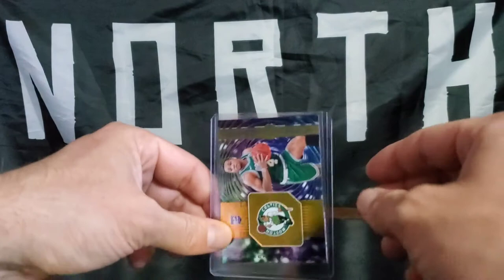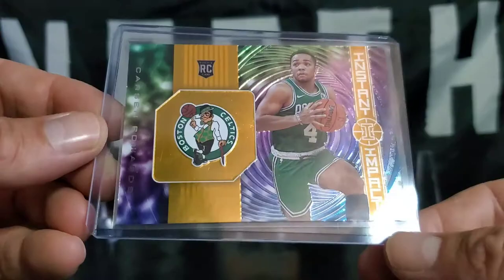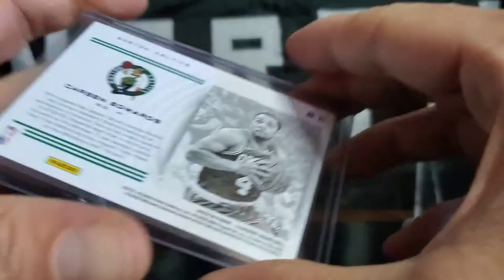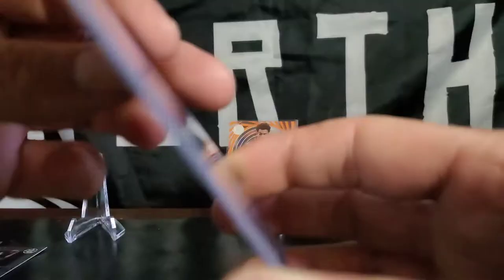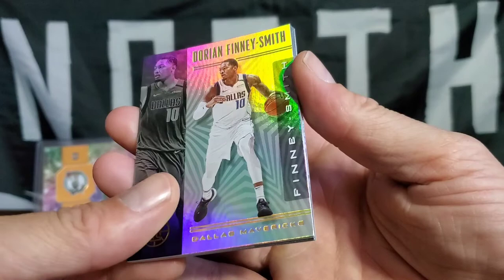Kind of even it out. We will get it fixed up, but that is our numbered Instant Impact rookie card — Carson Edwards, 10 of 125. Let's go! I think our first numbered, other than those baseball which are always numbered in there.